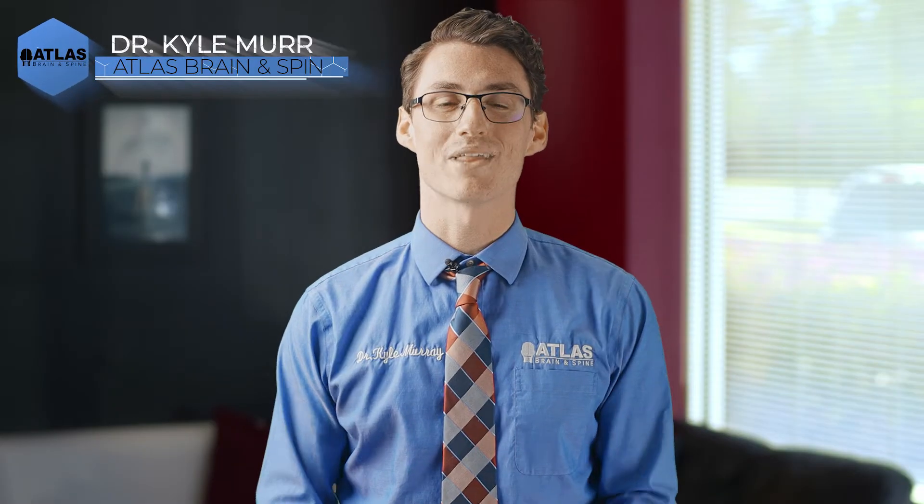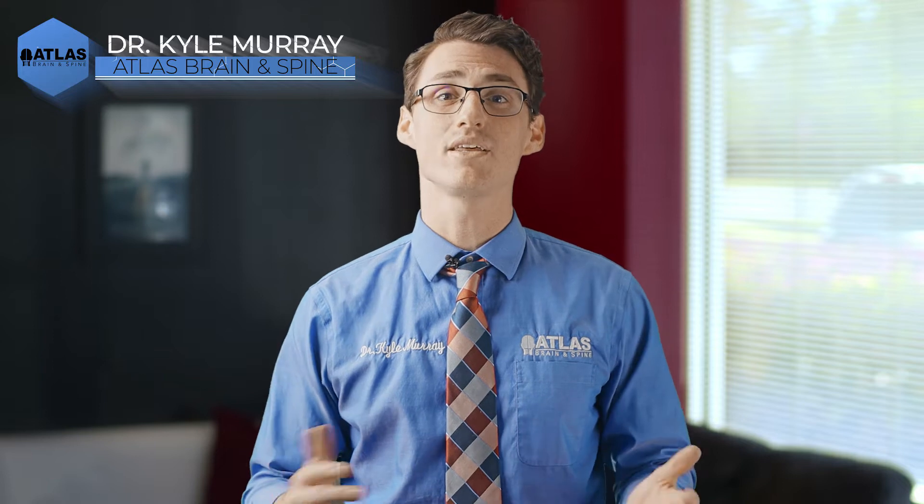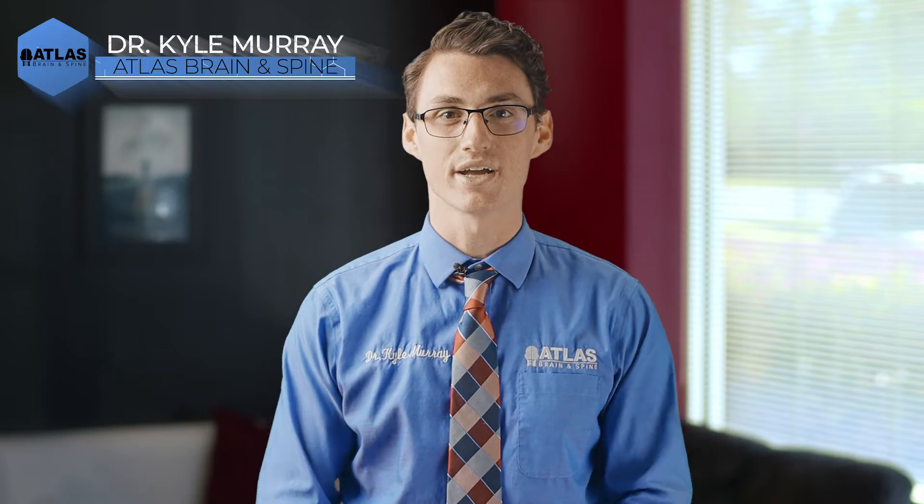Hello, my name is Dr. Kyle Murray with AliceBrainSpine.com. In this video, we are going to discuss exactly how the body heals while underneath Nuka Chiropractic Care and how this process promotes the innate ability for the body to heal.